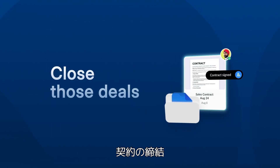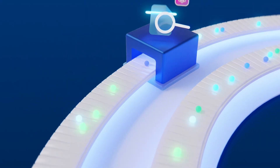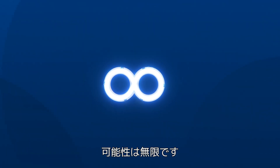So close those deals, fast-track your invoices, onboard that new talent, and get work flowing — with AI-powered apps and automation that your teams will love. The possibilities are infinite.